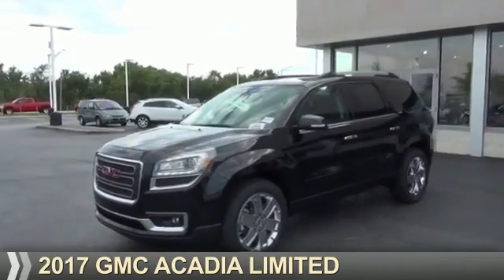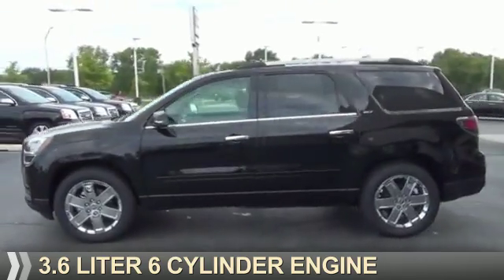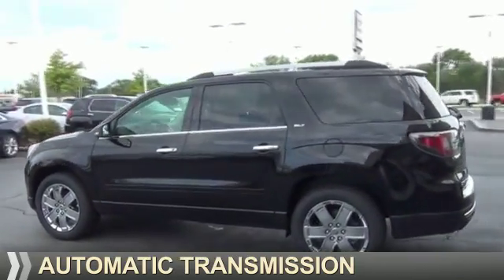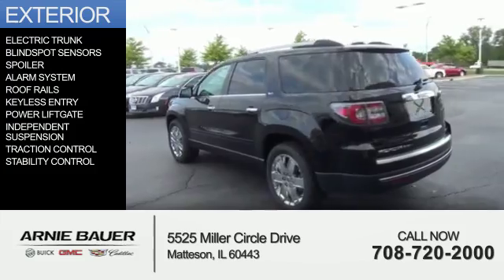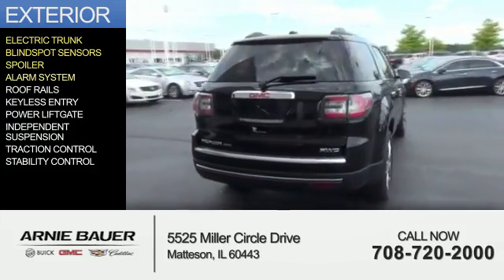This could be the vehicle you're looking for. It's powered by a 3.6-liter six-cylinder engine and an automatic transmission. The features include electric trunk, blind spot sensors, a spoiler, and an alarm system.